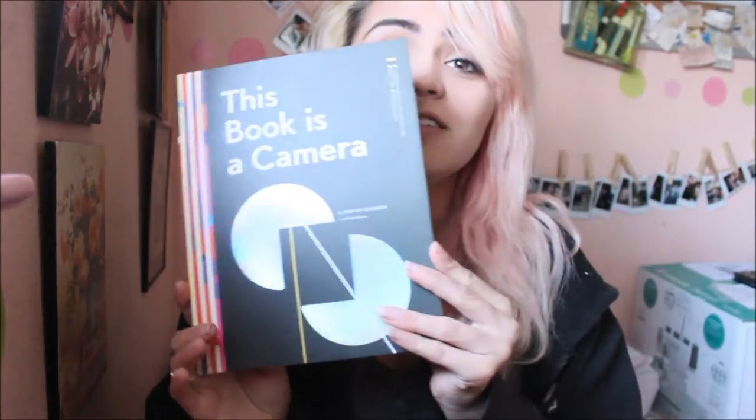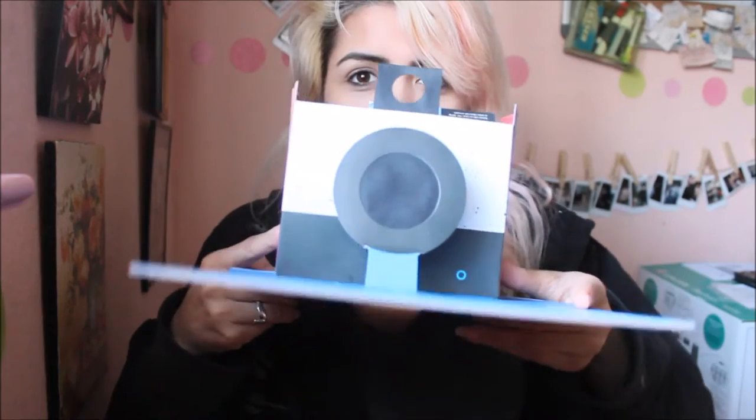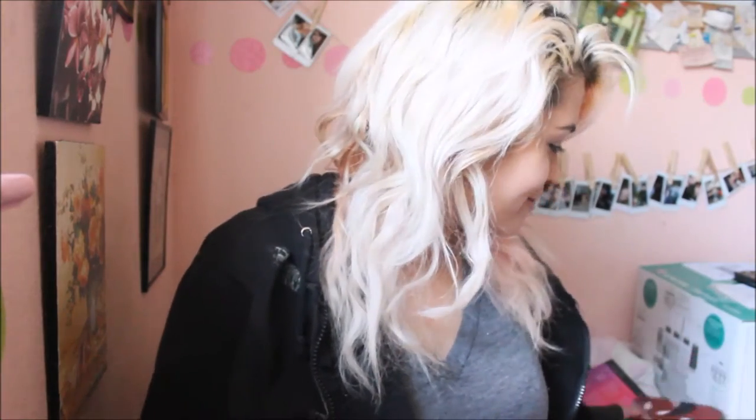I did my Reddit Secret Santa thing and this is one of the things I got. It is a book that is a camera — when you open it up, it becomes this like Polaroid looking camera. They also sent me this adorable Harley Quinn figurine and she can move. It's so cute because I've been kind of wanting to get some figurines and fancy up my room with them. So that was pretty cool.